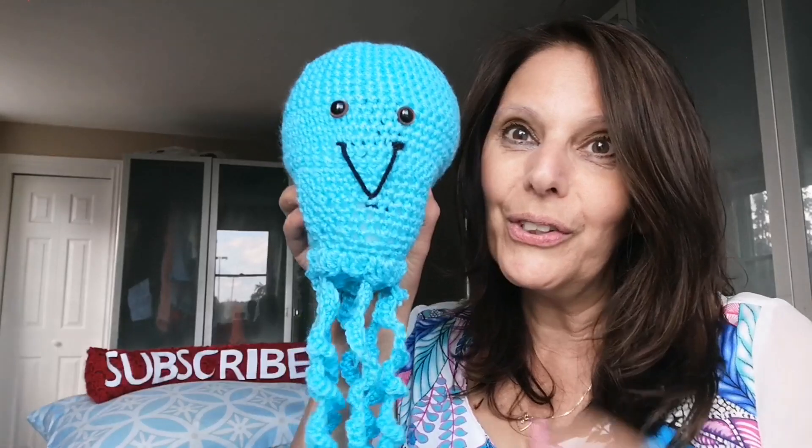Walter the whale is completed. This is Alex the alligator, all done. So this is Quinn the queen bee. Let me show you my version of Junior the jellyfish.